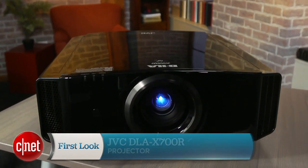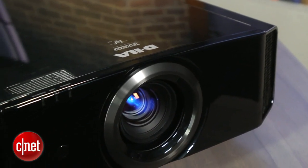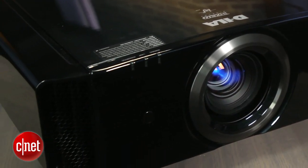Hi there, David Katzmeier here from CNET, and in front of me is the most expensive and also the nicest projector we've ever tested here. This is the JVC DLA-X700R. This is the second most expensive JVC projector for 2013-2014. It uses the company's new eShift DILA chips — all that stuff is a mouthful, so we'll start at the beginning.